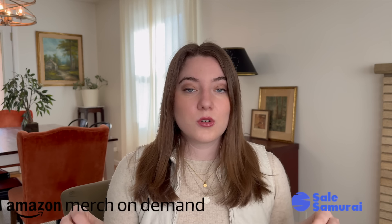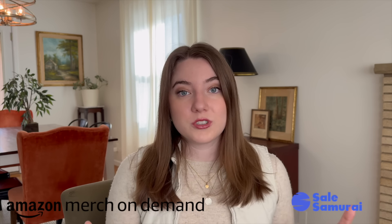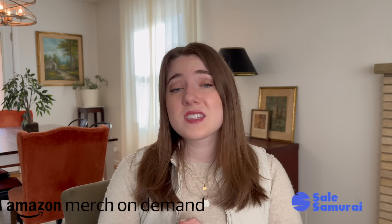Sales Samurai is also going to help you with SEO and keywords. Honestly, either of those two you could use for multiple different print-on-demand platforms because typically if something is selling well on Amazon, that similar type of product would sell well on Etsy and vice versa. You can save yourself a ton of time and heartache by investing in some kind of research tool that takes a lot of the guesswork out of pursuing niches that are way too competitive or just don't have anybody buying them.